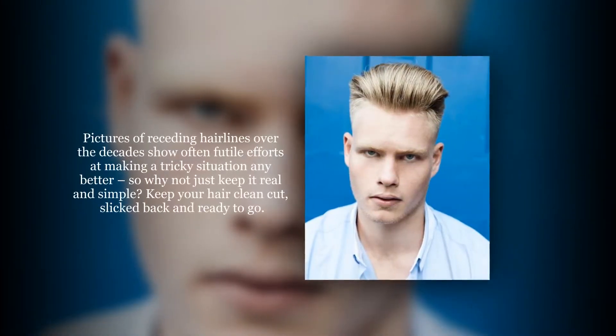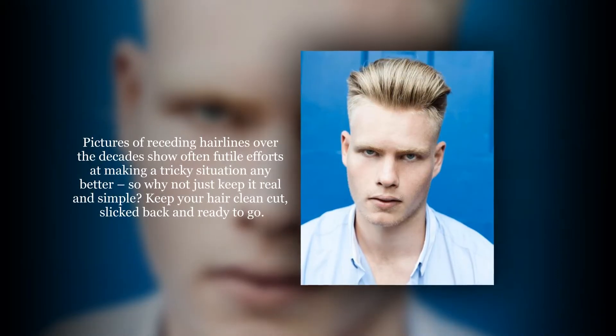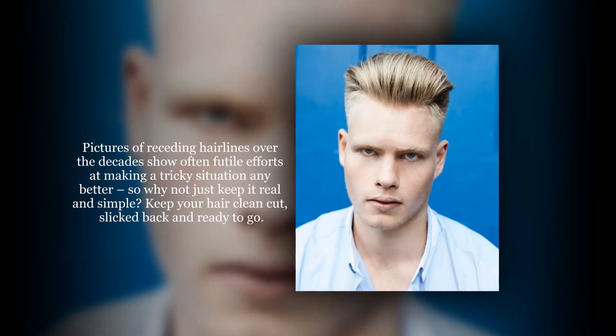Pictures of receding hairlines over the decades show often futile efforts at making a tricky situation any better, so why not just keep it real and simple? Keep your hair clean cut, slicked back, and ready to go.